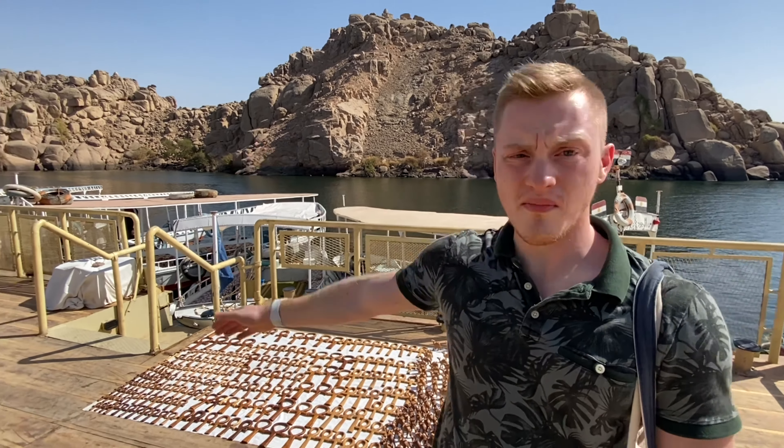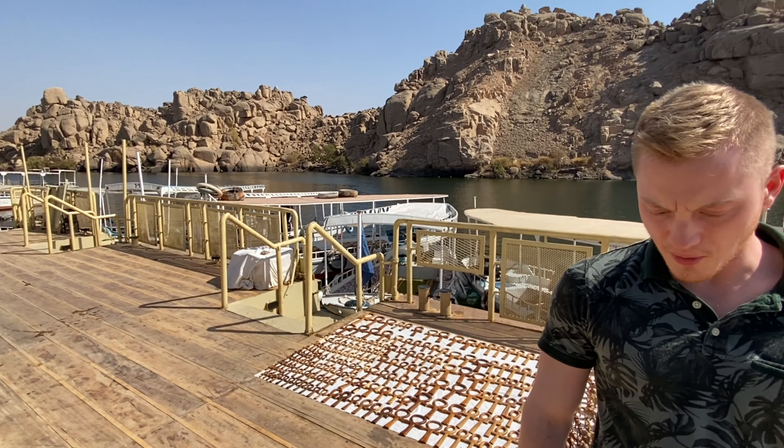Here is the boat landing — we just got off our felucca. All of the felucca boats just hang out here and wait while you're at the temple. It's always a good idea to get the phone number for your driver just in case you need to give them a call if something happens. Otherwise, they should be waiting here for you when you finish.